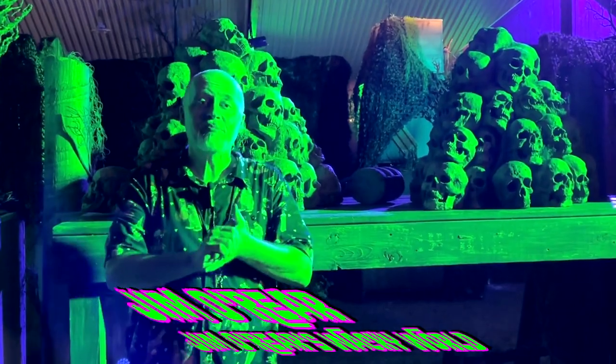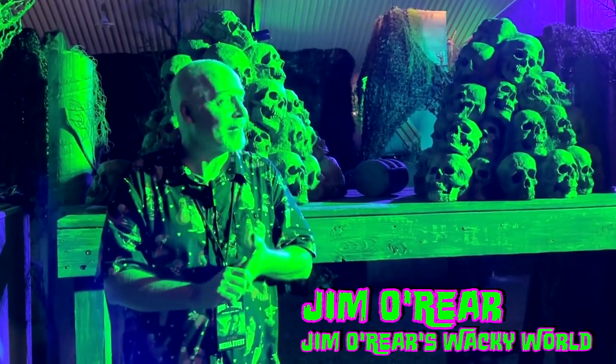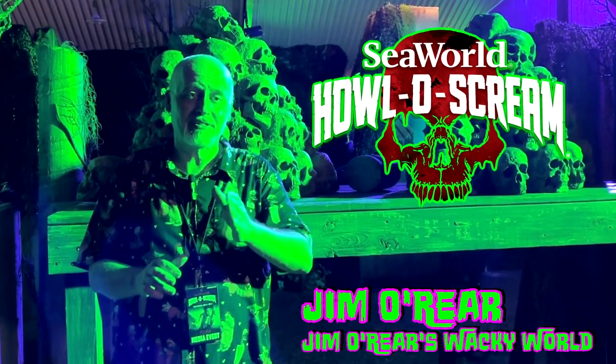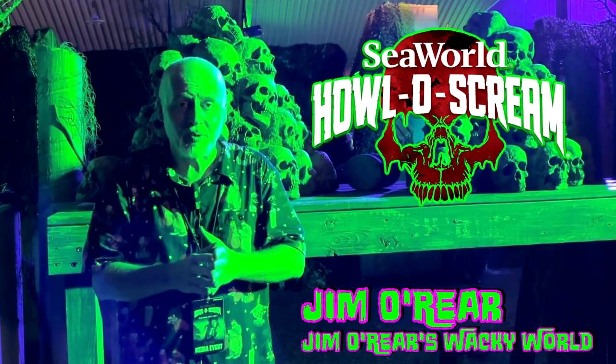Hello friends, it's Jim O'Rear. Welcome back to Jim O'Rear's Wacky World where we are again at SeaWorld Orlando's Howl-O-Scream event, and we're going to go through a scare zone tonight called Toxic Turmoil.